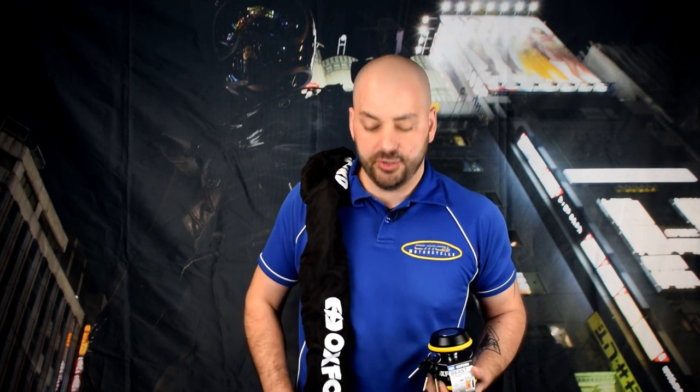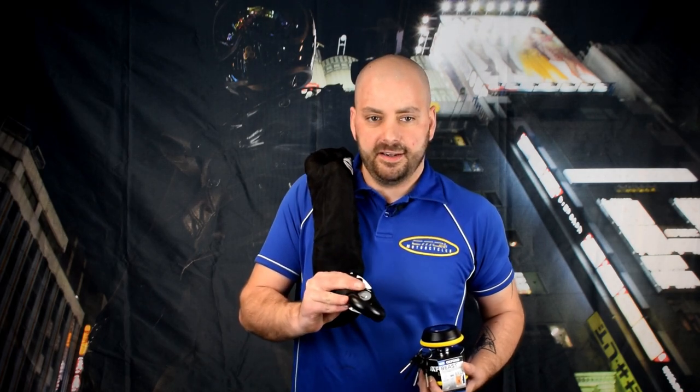It isn't the cheapest lock system out there, but it is the best lock system out there. 0% finance is available at CMC Motorcycles over 28 months, so it works out much cheaper than a tracker system if you pay monthly. Thanks for watching — come into store to see the best chain available.